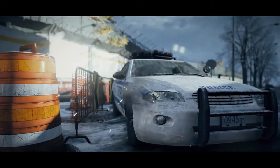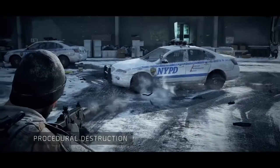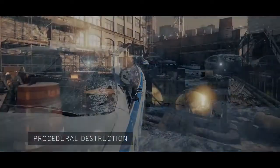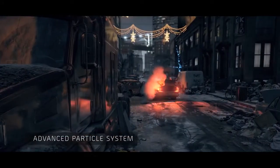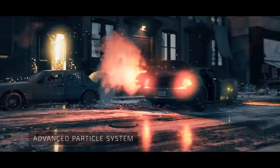To enhance immersion, surfaces react with unprecedented physical accuracy. Snowdrop's powerful particle system reacts dynamically to a vast range of environmental factors, including light.